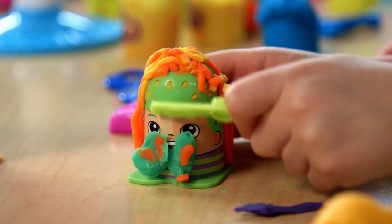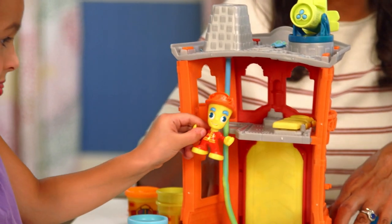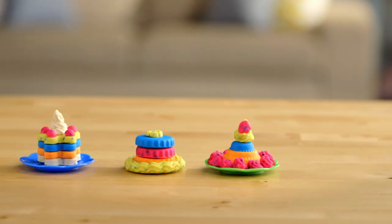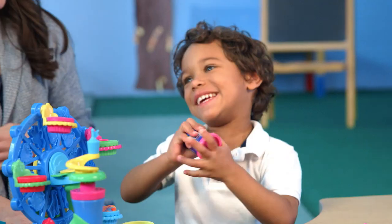Cupcakes, hamsters, Rainbow Dash, scuba diver and a stash! Play-Doh flowers and ice cream hair, a fire pole and teddy bears! Decorating Play-Doh cakes, just look at all that you can make! Fish and seaweed, letters too — there's oh so much that you can do!